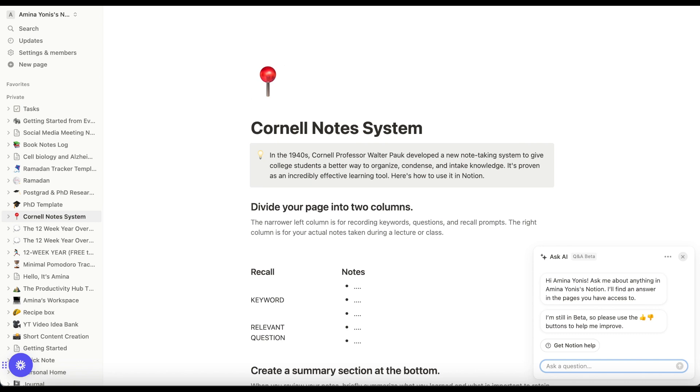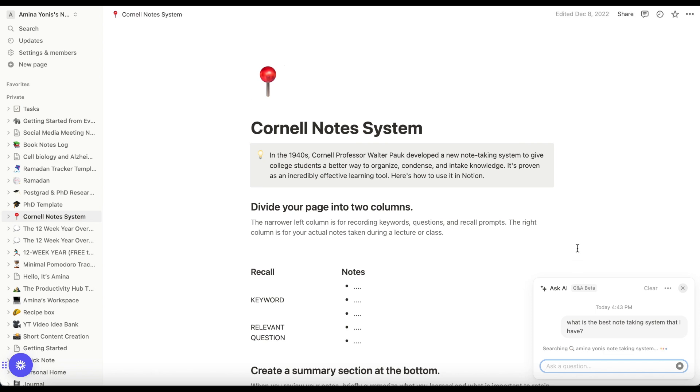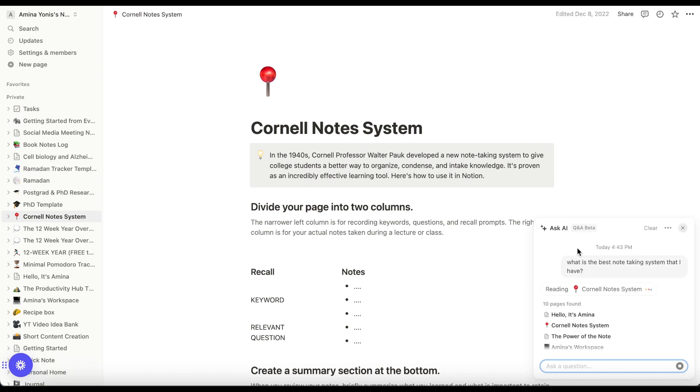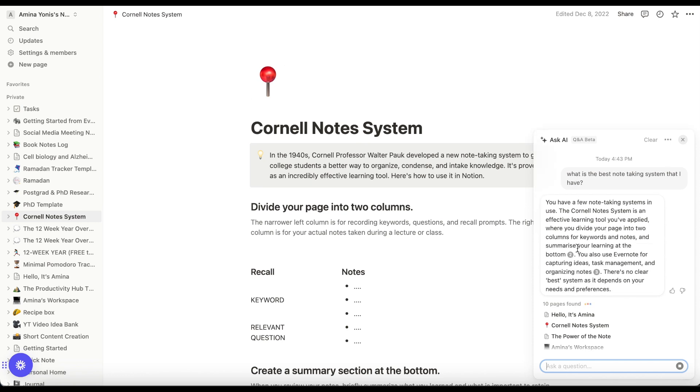I really wanted to take some notes, but I forgot that I did have a Cornell note system that I had set up for myself. So when I asked the question saying what is the best note-taking system that I have, it actually pulled out the Cornell note system page that I have, which I am so grateful for because I completely forgot that I had it. That's a really easy, quick way of locating something that I forgot I had.